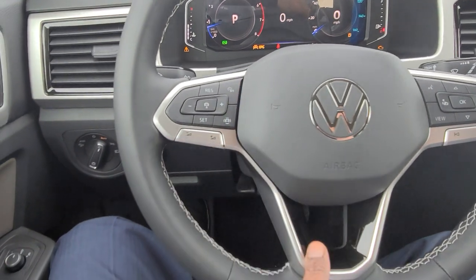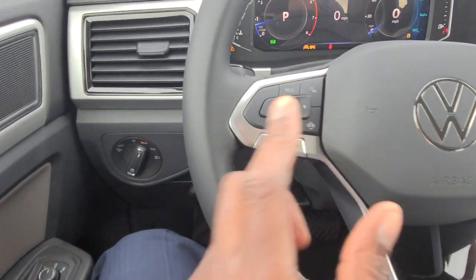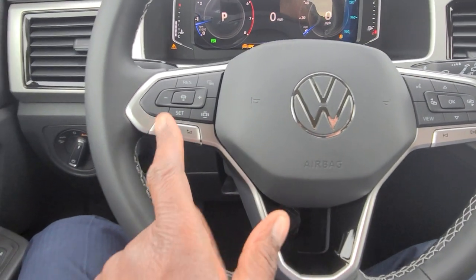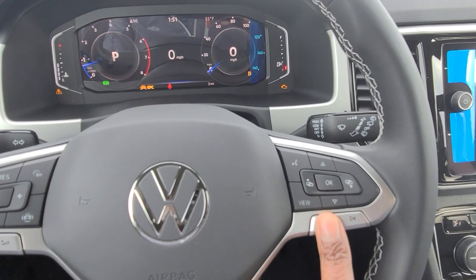Cruise controls are here, and assist systems for Travel Assist are right here. Volume controls are on the steering wheel, and you also have song skip and preset skip.